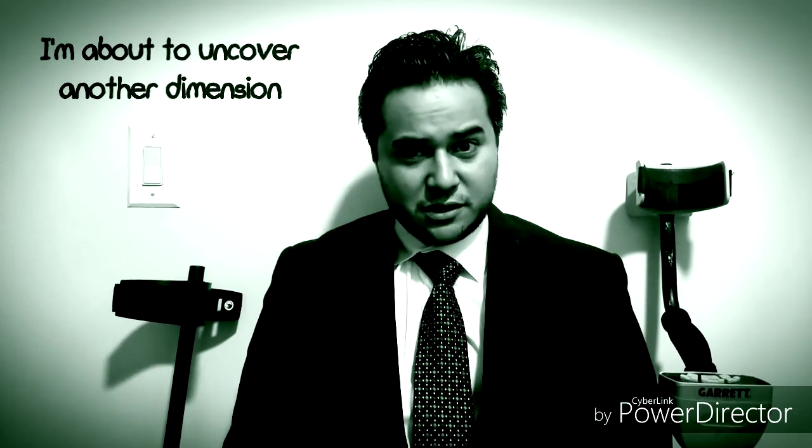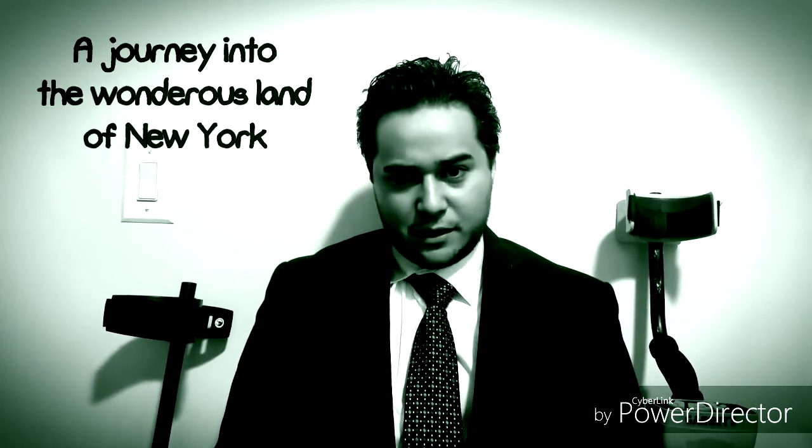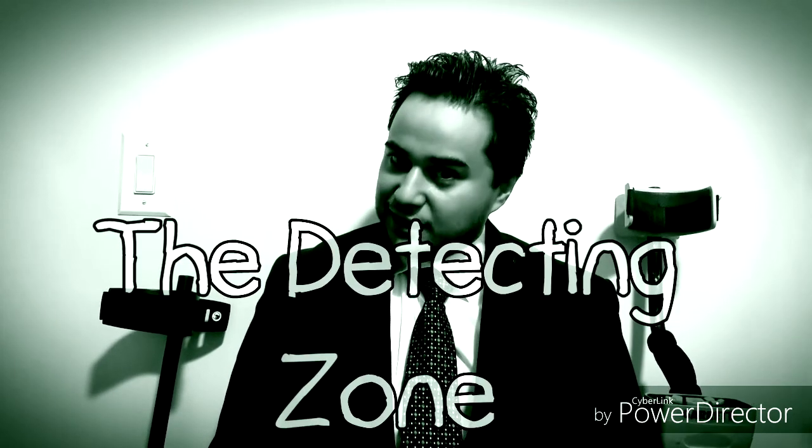I'm about to uncover another dimension. A dimension not only of sight and sound, but of depth. A journey into the wondrous land of New York. The next stop: the Detecting Zone.